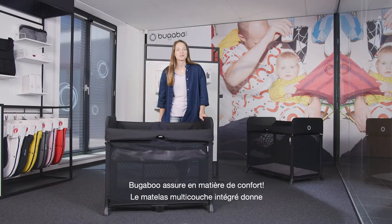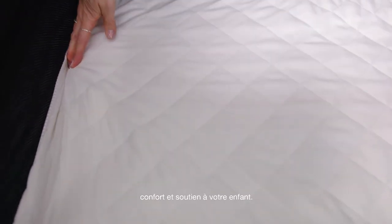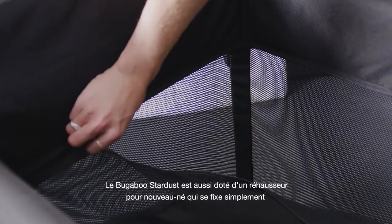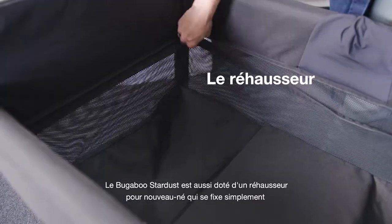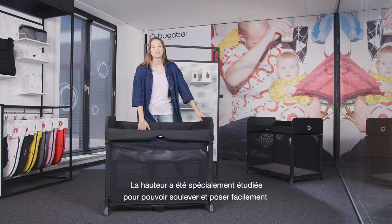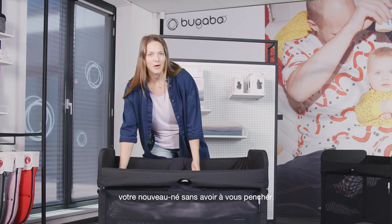Bugaboo has you covered when it comes to comfort. The built-in multi-layered mattress gives comfort and support for your child, perfect for playtime or nap time. The Bugaboo Stardust also comes with a zip-in newborn baby bassinet which simply zips into the main cot. The height of the bassinet has been specifically designed to make it easy to lift your newborn in and out without bending over.